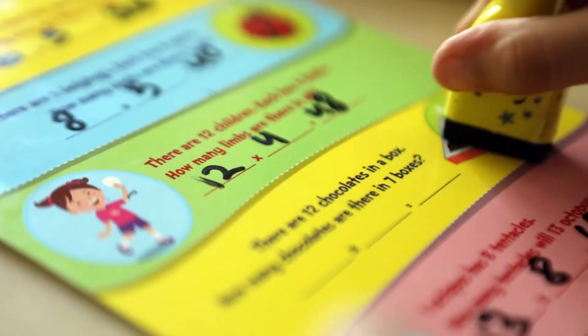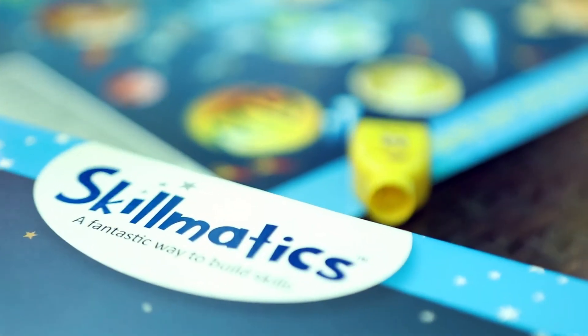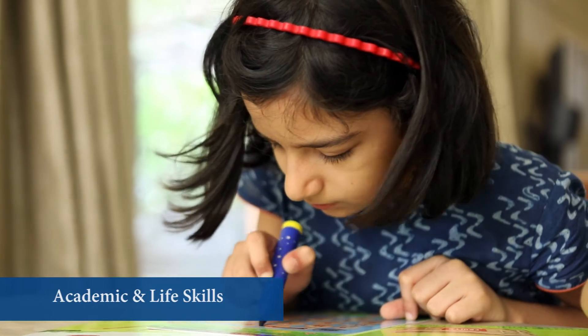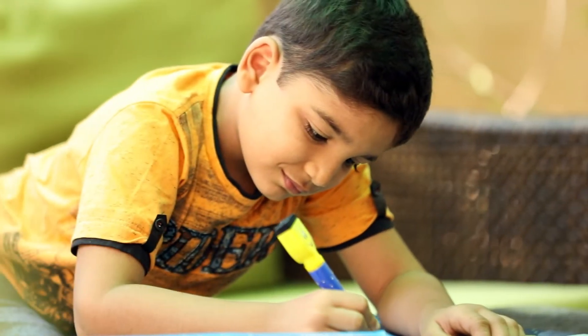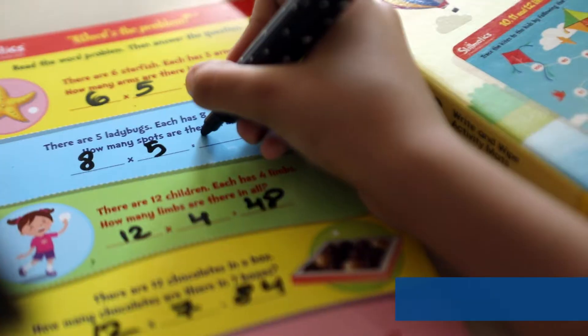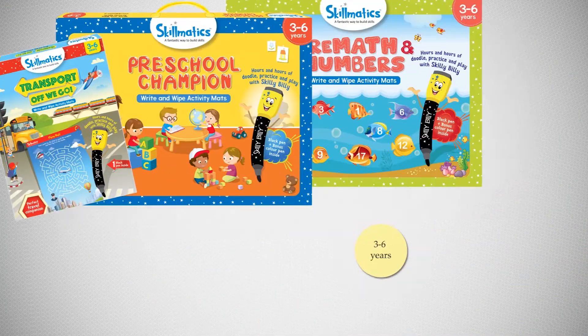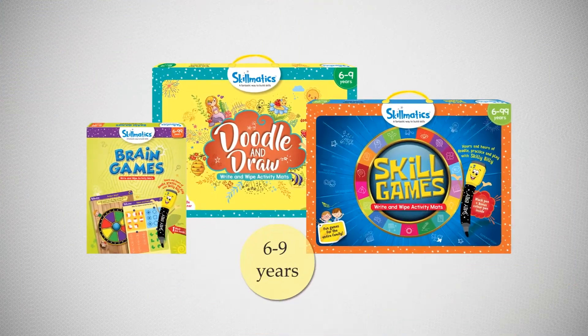Through innovative content and highly engaging activities, Skillmatics builds critical academic and life skills. From classroom subjects to the skills required to succeed in tomorrow's world, Skillmatics brings it all together with a range of exciting products for two distinct age groups,